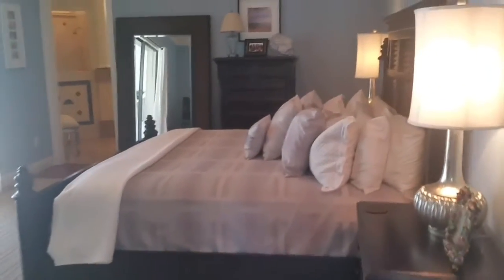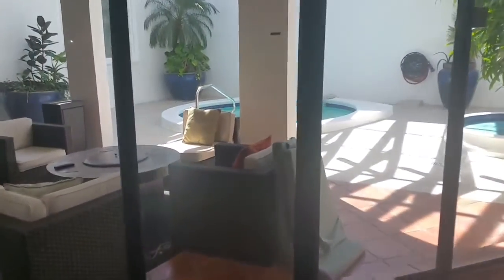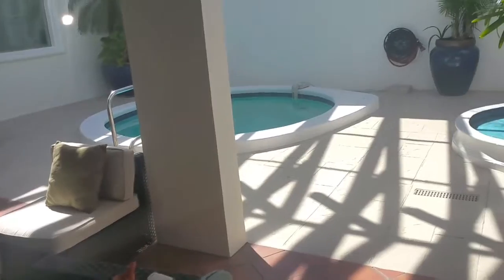The master bedroom features tall tray ceilings and looks out into the covered courtyard with a large jacuzzi pool and fountain.